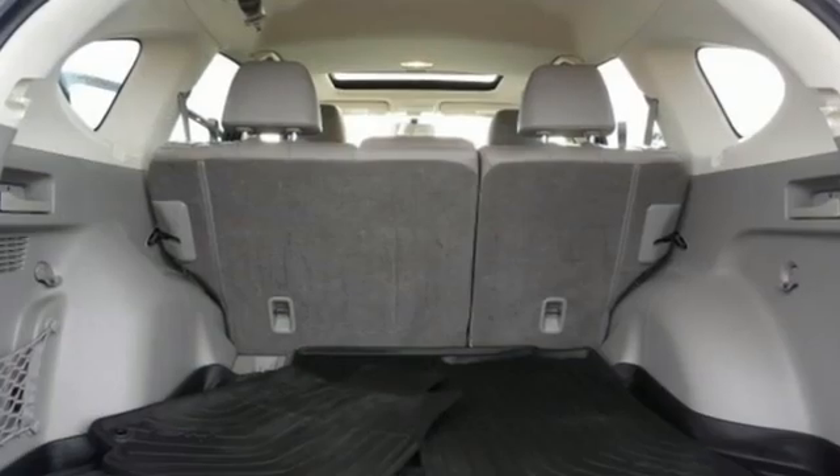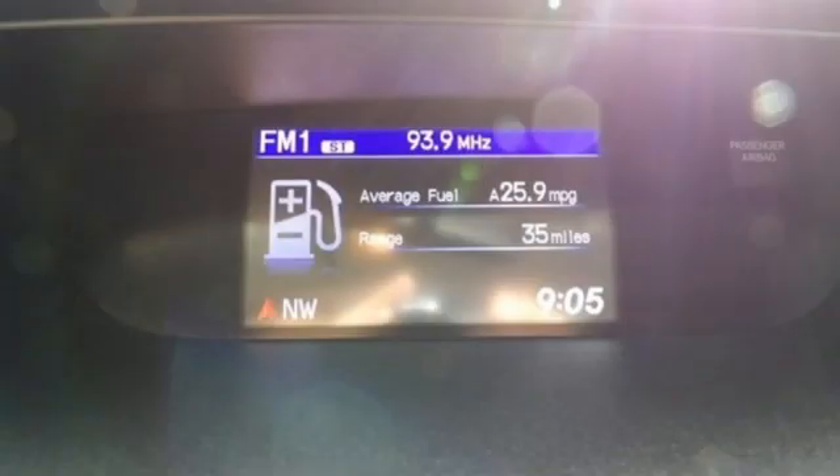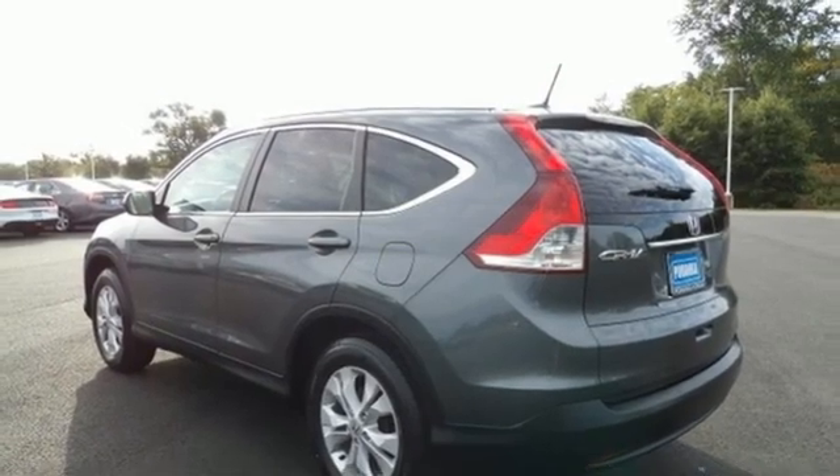Bluetooth hands-free link, front heated leather bucket seats, integrated navigation system with voice activation, automatic transmission, dual zone climate control, 8-way driver seat control.